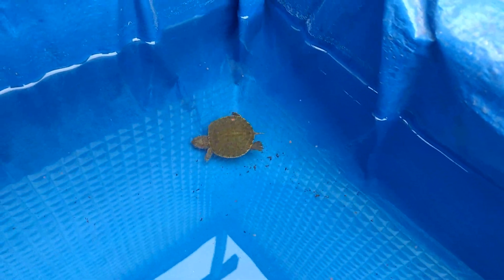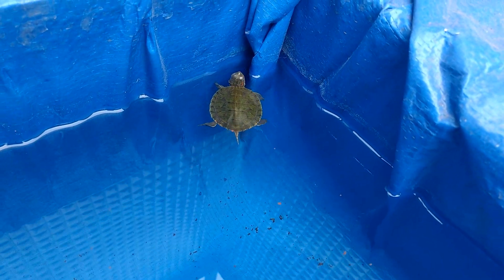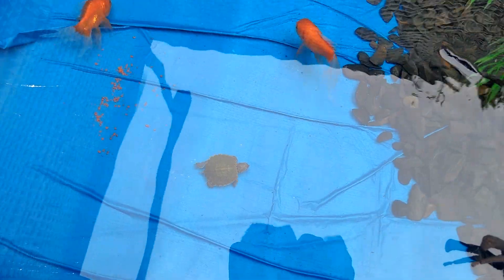I'm going to keep this turtle in my pond. There will be some changes in the pond. My next video will be about turtles and the care of turtles, and which different types of turtles are in India.